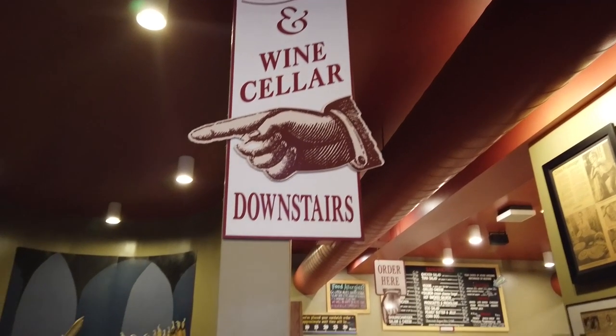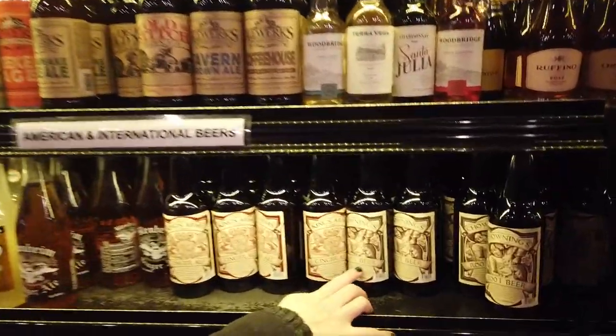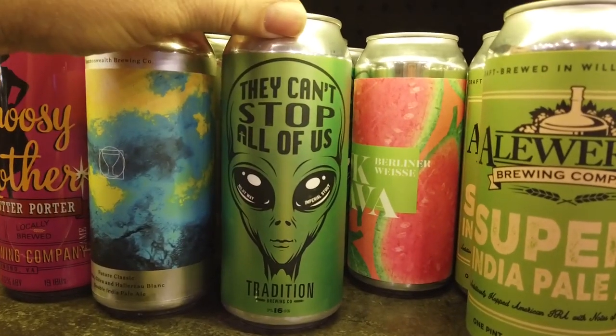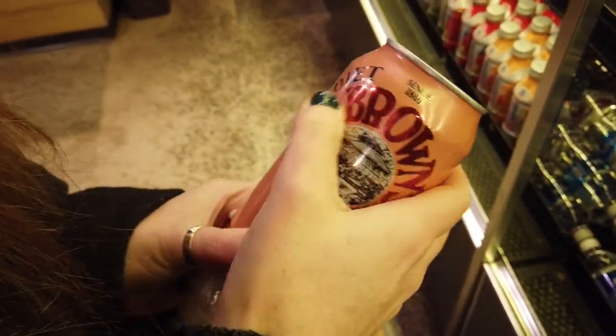They've got a wine cellar downstairs and a pretty massive cheese bar. They always have a cool lineup of drinks here — I've had Chowning's root beer before, that's a really good root beer. One of Sarah's favorites is the Black Cherry Dr. Brown's, but they only have the diet version today, so we're out of luck.